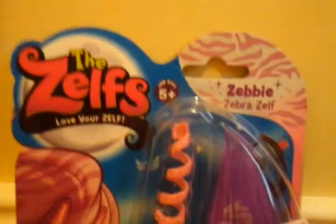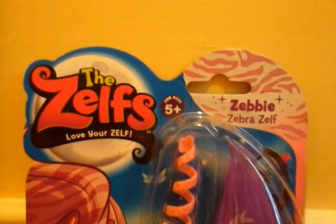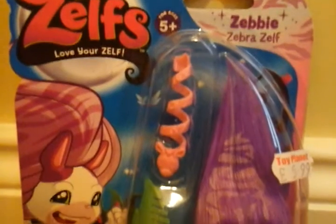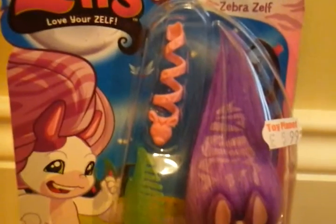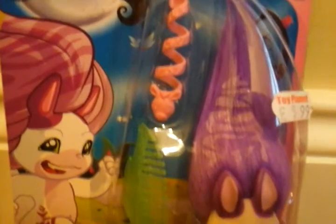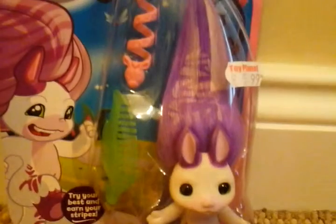Now Zebby. It says 'The Zelfs Love Yourself' and there's a Zebby Zebra Zelf in the corner, and it has a zebra design. It's pretty much the same as Daisy May's but suited to Zebby. You can see Zebby the toy, and then it has a comb and a hair piece.